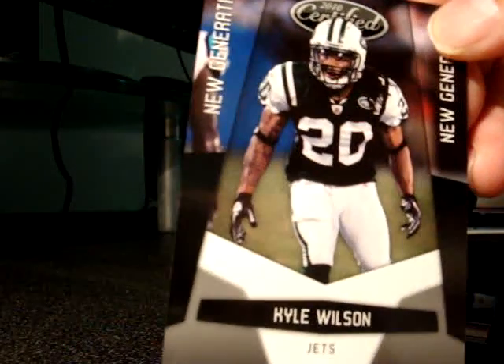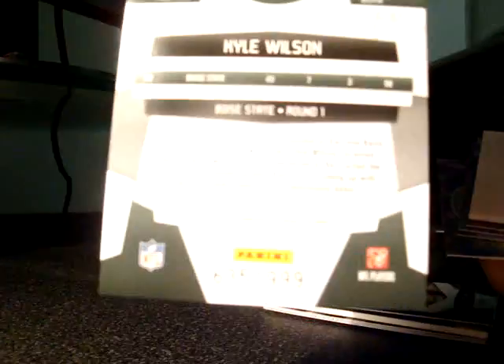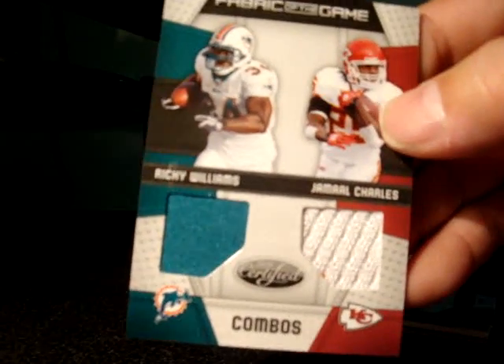Kyle Wilson Next Generation rookie auto numbered up to 999. We got another hit here. Last pack to open: Mike Thomas Mirror Red numbered up to 250. Revealing the hits — we got a combo Fabrics of the Game: Ricky Williams and Jamal Charles, numbered up to 100.